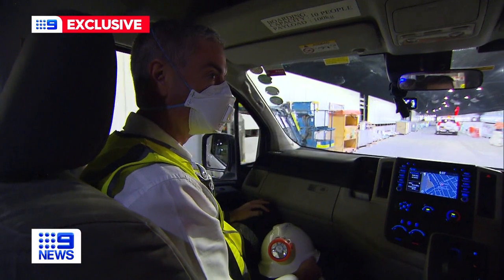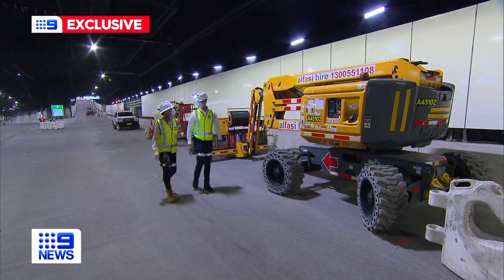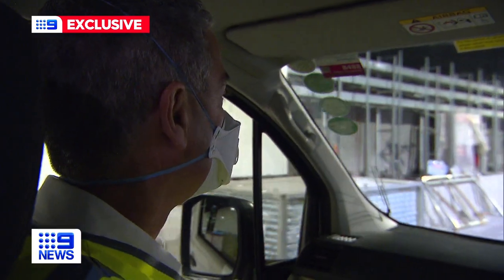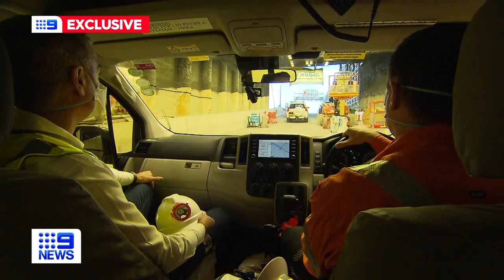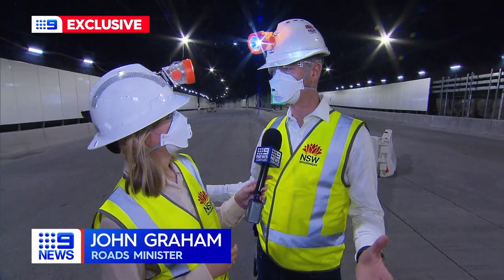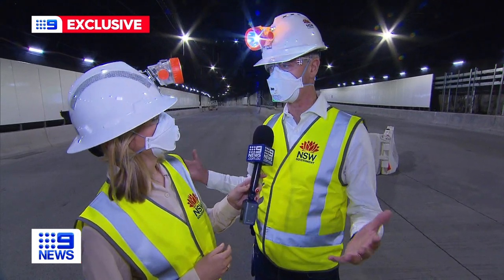We're heading up to the Cut and Cover up here on the M4, with Nine News joining Roads Minister John Graham on his first tour of the Roselle Interchange — a spaghetti junction built underneath the inner west. Quite an incredible project: so complex, all underground. This will be quite remarkable when it opens.